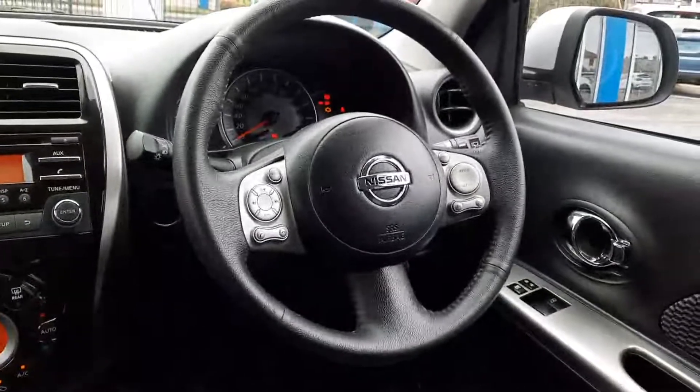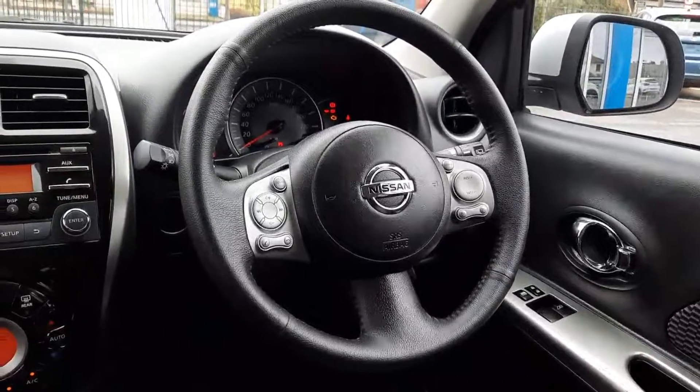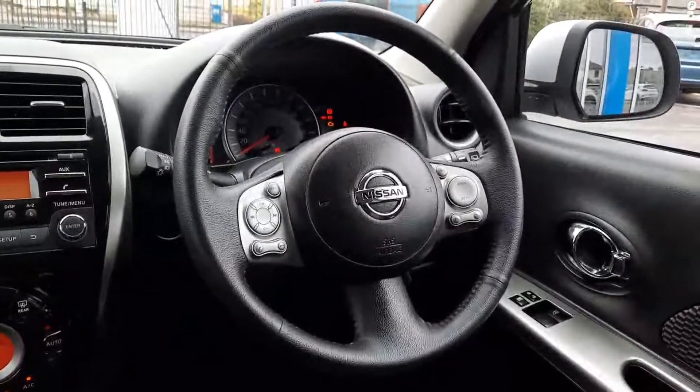Up here we have a leather multi-function steering wheel, with auto lights, auto wipers, and we also have cruise control up here as well.